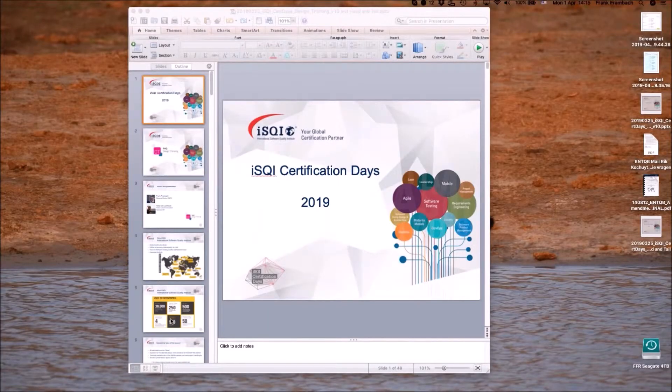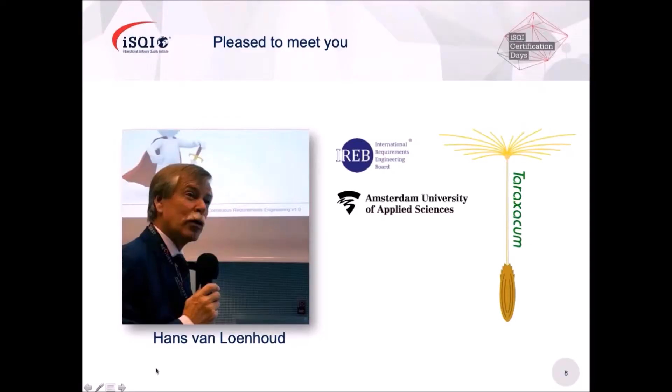Thank you very much, Frank, for your introduction. I'll keep my introduction very short, because the topic is much more interesting than me. I'm Vice President of the International Requirements Engineering Board, and I'm a lecturer at the Amsterdam University of Applied Sciences. Both are environments in which I have many contacts with students and pupils, and they inspire me to look for new developments in the IT world. Design thinking is certainly one of the most promising, as far as I'm concerned.